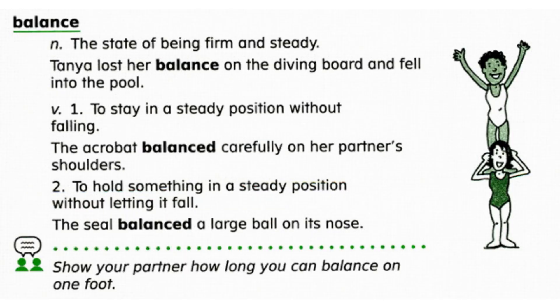Balance. Balance has three meanings. Balance is a state of being firm and steady. Tanya lost her balance on the diving board and fell into the pool.